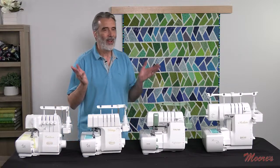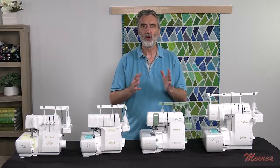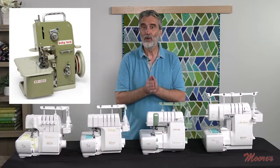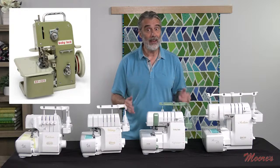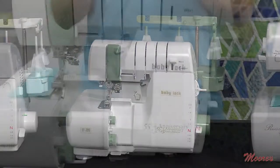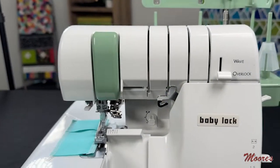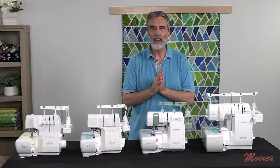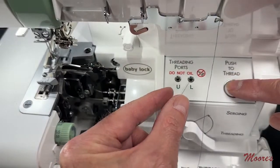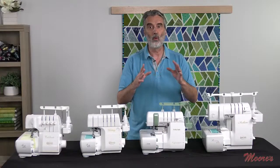55 years ago, Baby Lock brought the first serger onto the household market — before that it was only industrial. That original model was the EF-205, and they've brought back a limited edition anniversary model right here. It's beautiful — they even brought back the nostalgia of the original color, highlights, and old logos. This model features evolutionary threading, done with a motor that threads the upper and lower looper, giving much more power when working with thicker threads.